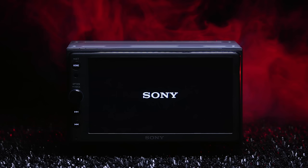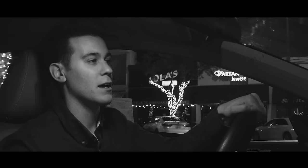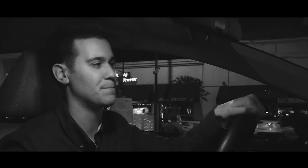Sony — chances are you own something made by them, synonymous with Japanese engineering quality and entertainment. But car audio? Believe it or not, Sony has quietly been dipping their feet into an arena run by titans: Pioneer, Kenwood, and Alpine, who have been mastering dashboard entertainment for decades. So you might ask yourself: who does Sony think they are?